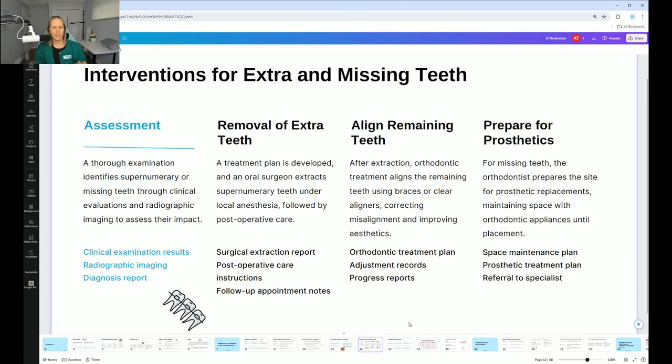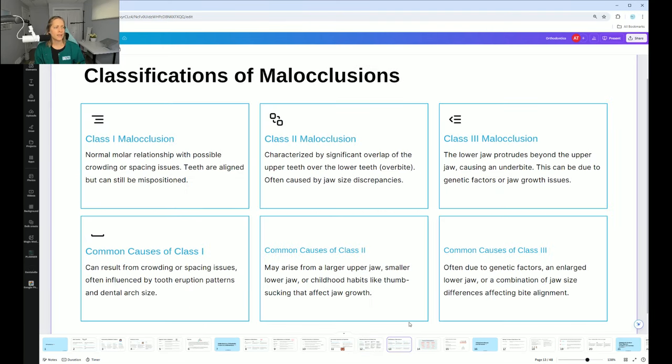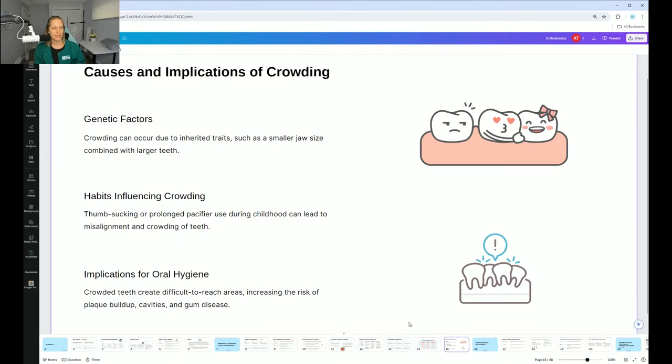How do we know they have too many teeth or not enough? Assessments and x-rays — this is why they're so important. Class one, class two, class three — we go through the different malocclusions. Class one is ideal, where the top teeth overlap the bottom teeth and the back teeth fit together perfectly. This is the end goal of ortho: to get to class one.